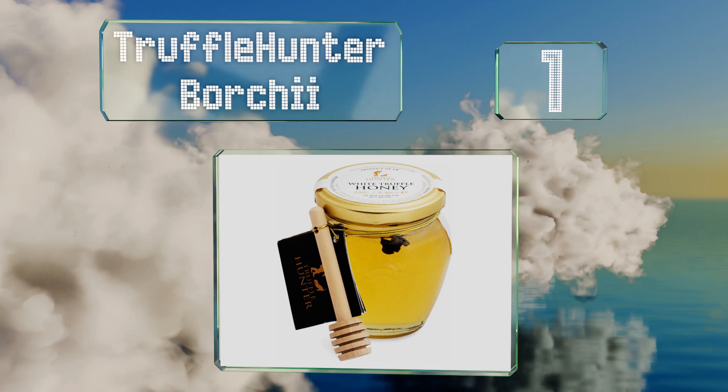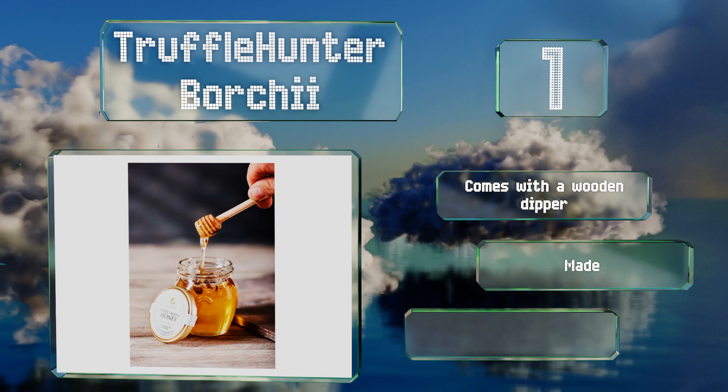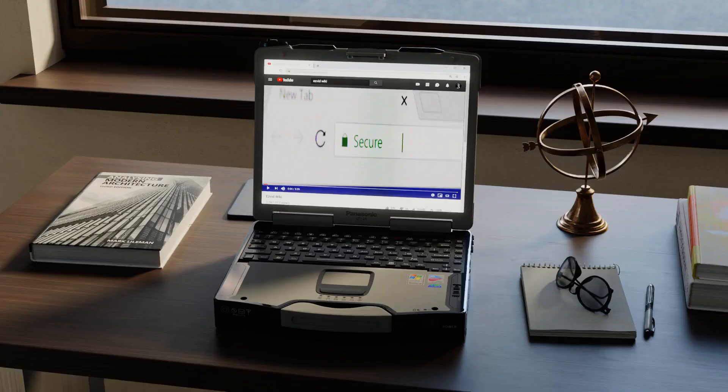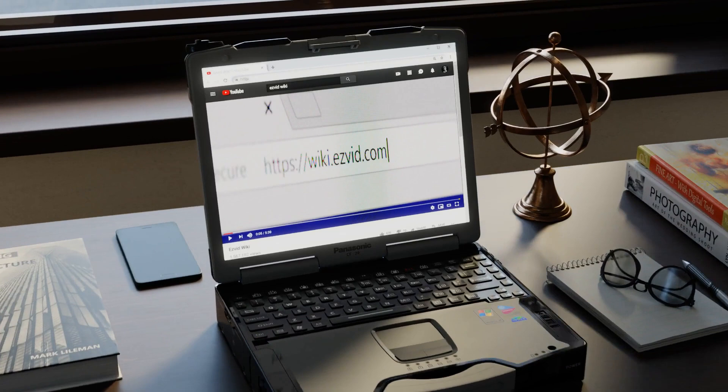Coming in at number one on our list, crafted using the bianchetto strain that's dug up between January and April, Truffle Hunter Bocci is a touch more pungent and earthy than the traditional white kind. It has an especially smooth texture and tastes as bold as it smells. It comes with a wooden dipper and is made with organic honey. It's reasonably priced.